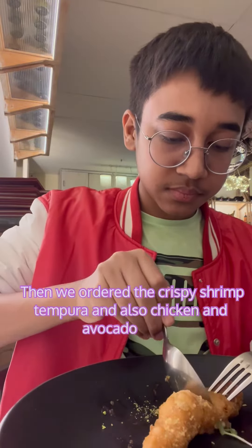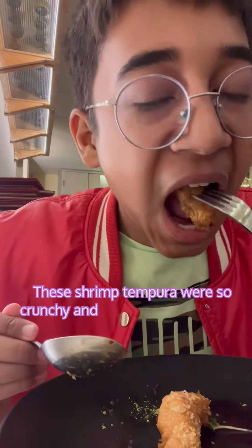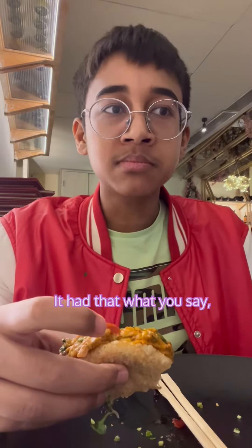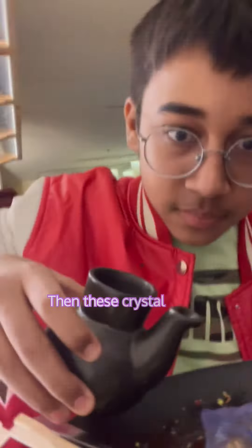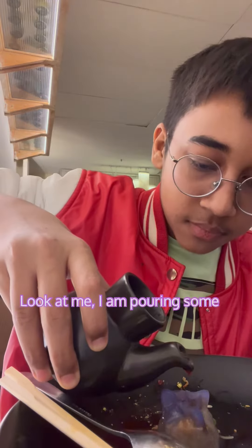The shrimp tempuras were so crunchy, and with the soy sauce I'd give them a 9.5 out of 10. Then the tacos were so creamy — that creaminess was really something — and I would highly recommend them: 9.7 out of 10.